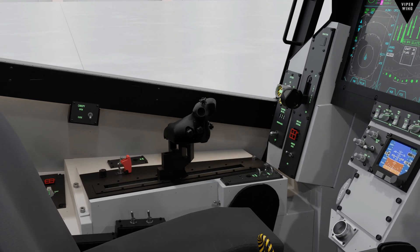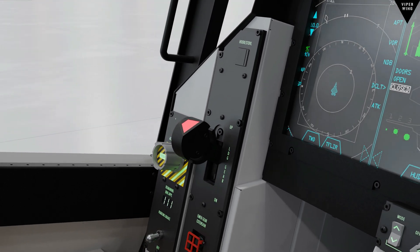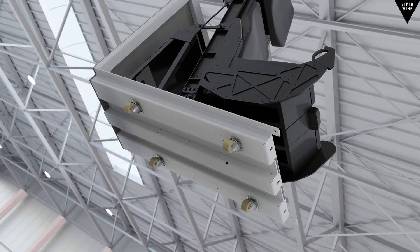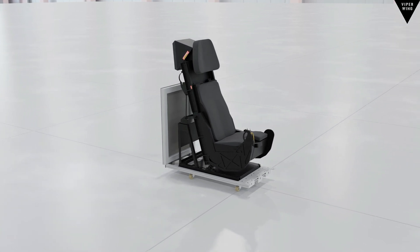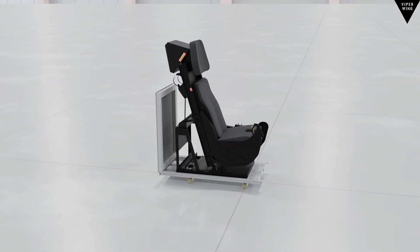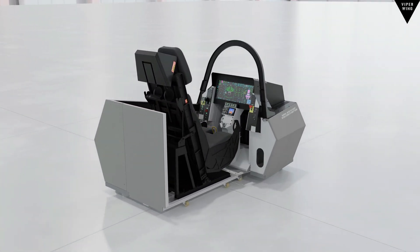Replicated aluminum landing gear handle, fully aluminum electrically adjustable seat, and modular design with wheels integrated with each console.